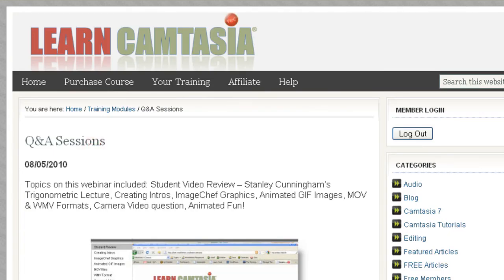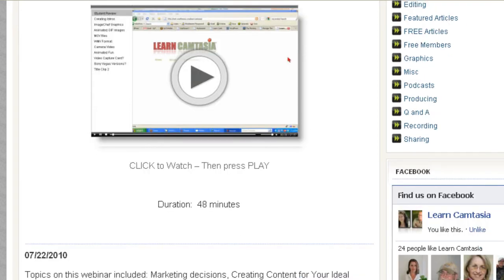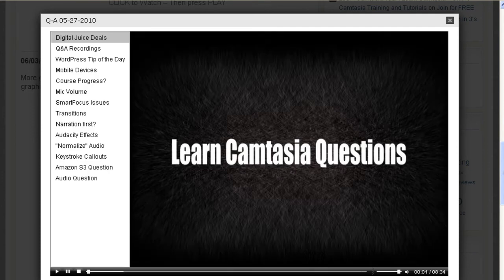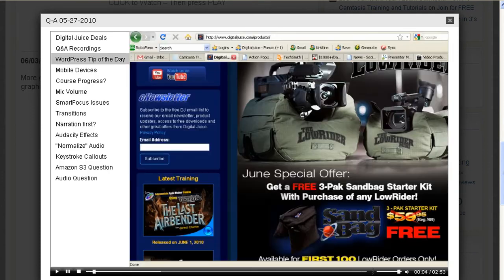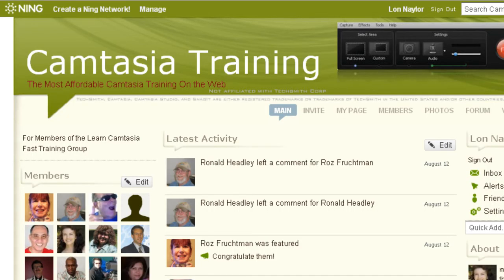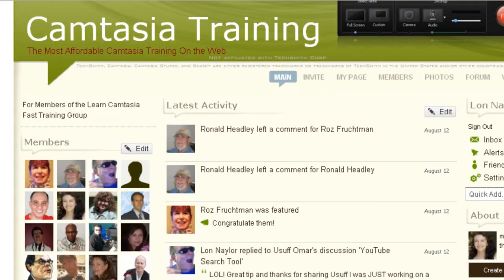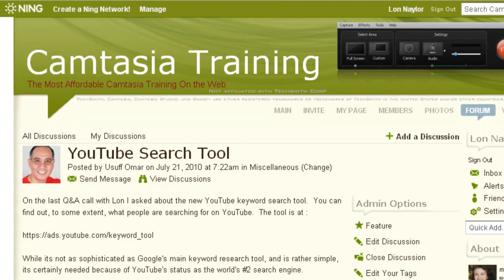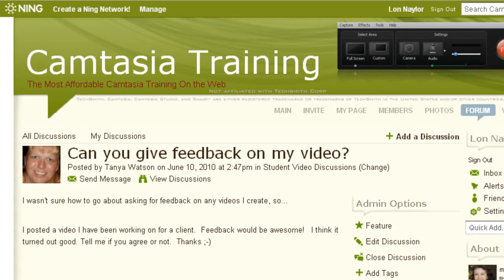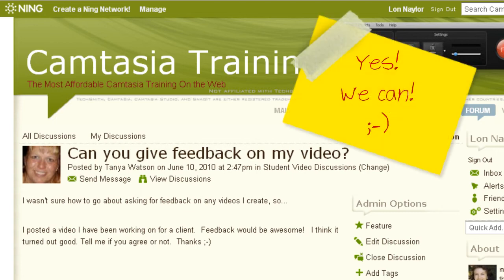Learn Camtasia includes eight weeks of live webinar Q&As where you ask, I answer and demonstrate solutions to whatever video projects you're working on — it's a hand-holding kind of thing. There's also a private access community site where all our students come to ask questions, share their experiences, and post their works in progress for us to review and make suggestions. You're going to get stuck, and it's much easier to have someone tell you what to do as opposed to trying to figure it out by yourself — that's a time waster.